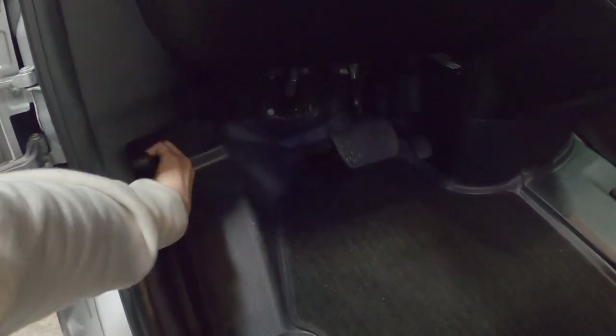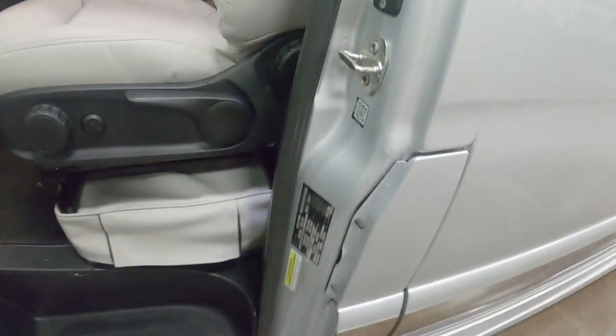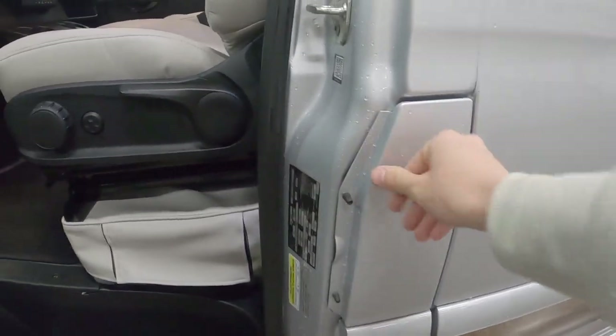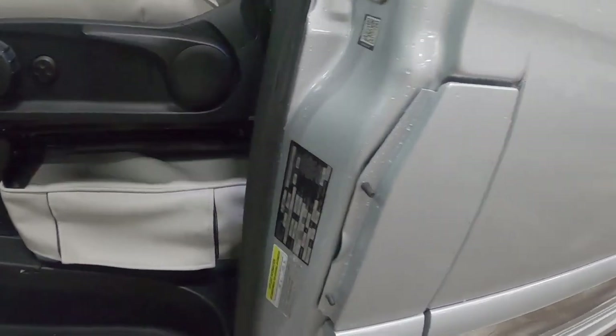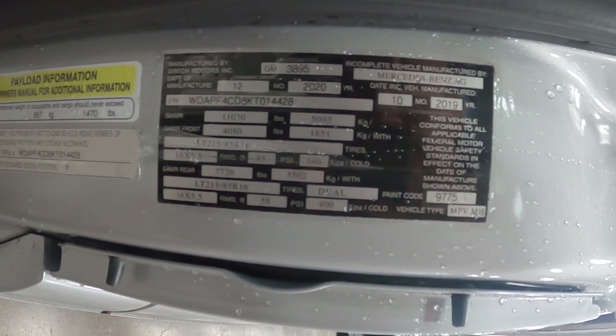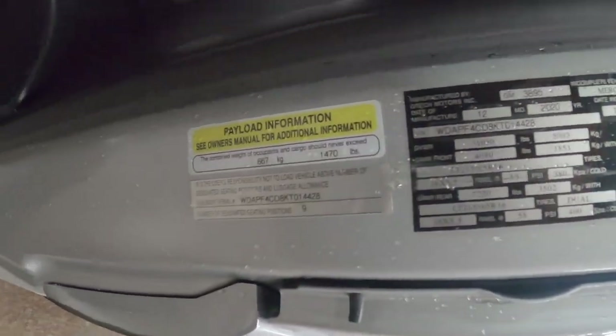I just wanted to quickly show you guys what it's like under the hood — a lot of these tours don't show you that. While we're heading over there, that's where you fill up for diesel. It's a very nice streamlined spot for it, and right here we have all the different details — paint code and all that good stuff — if you want to pause the video and take a look.